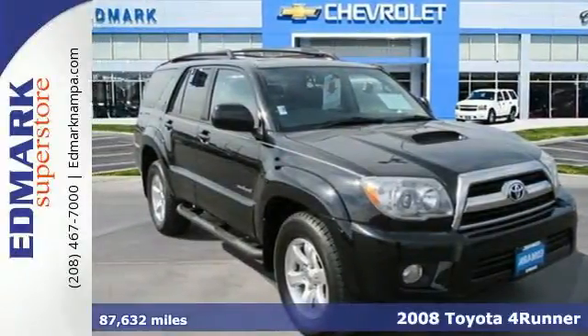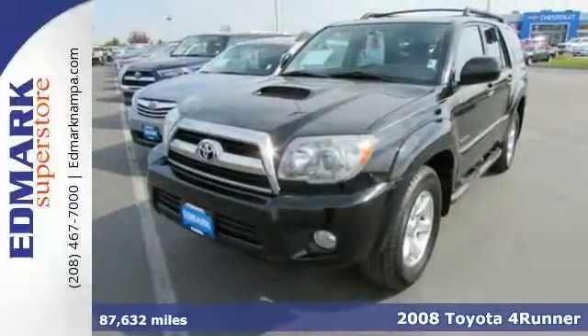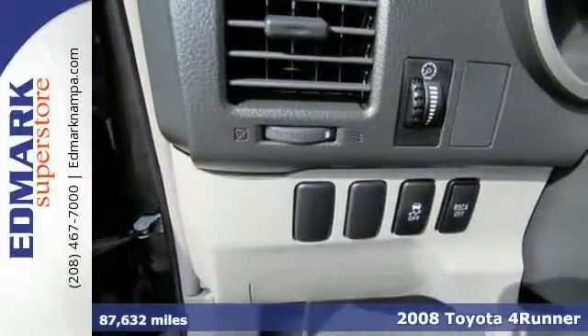It's a 2008 Toyota 4Runner. Stability control, four-wheel disc brakes, and fully independent suspension combine to deliver confident performance.